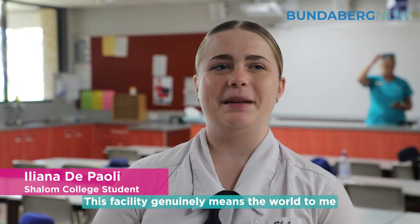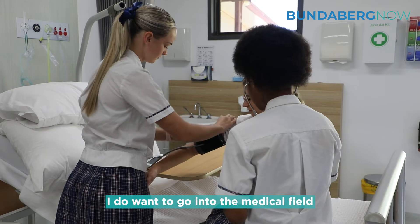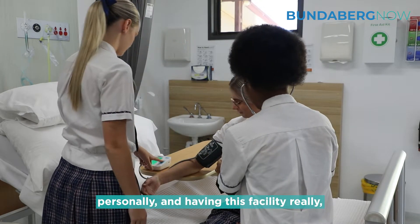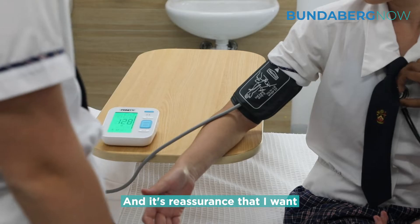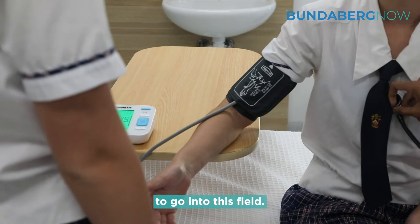This facility genuinely means the world to me. I do want to go into the medical field personally, and having this facility really helps me with my practice and it's reassurance that I want to go into this field.